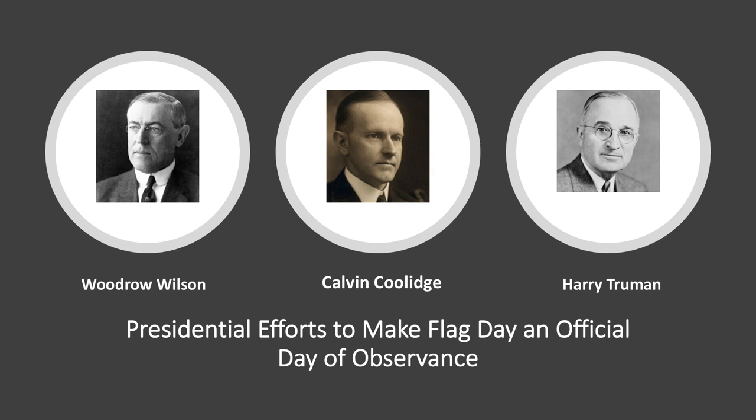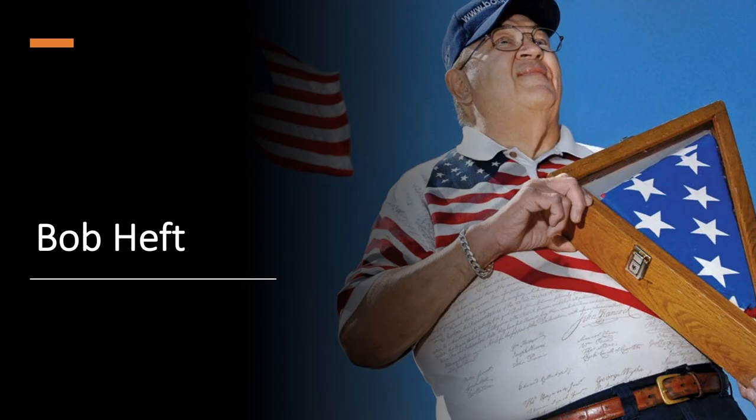Both President Wilson in 1916 and President Coolidge in 1927 issued proclamations asking for June 14th to be observed as the National Flag Day. But it wasn't until August 3rd, 1949, that Congress approved the National Observance and President Harry Truman signed it into law. National Flag Day commemorates the adoption of the flag of the United States on June 14th, 1777, by resolution of the Second Continental Congress.